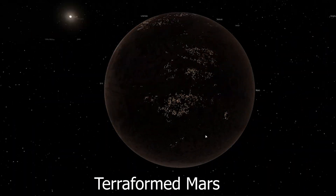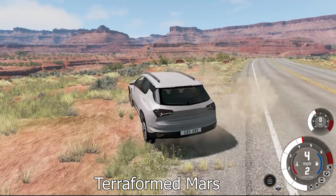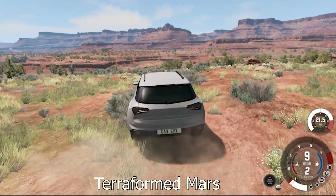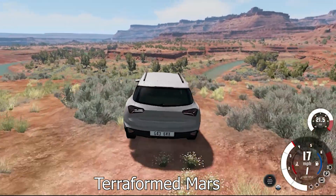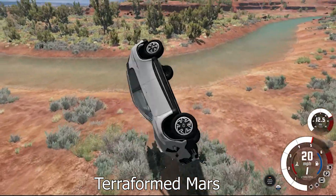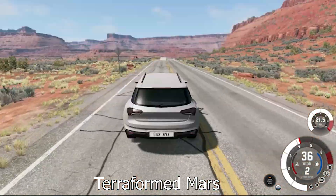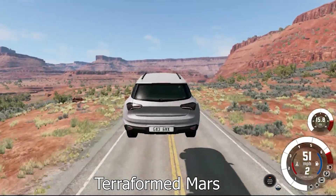Here we have a completely terraformed Mars. Let's try driving around on it. Mars is a lot smaller than Earth — not as small as Mercury but smaller than Venus — so you're going to have a lot less gravity to deal with. You're going to have a problem gripping just like on Mercury, but again you can catch some pretty good air as well.